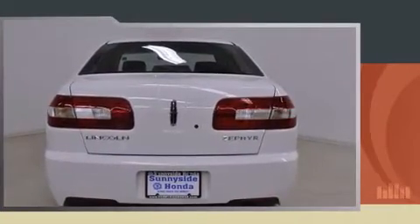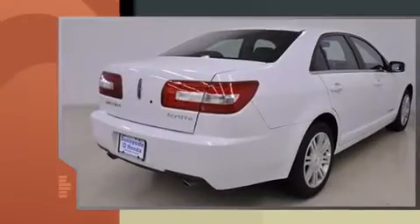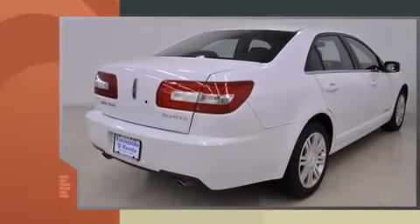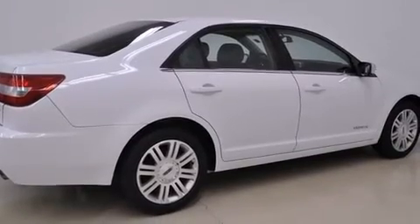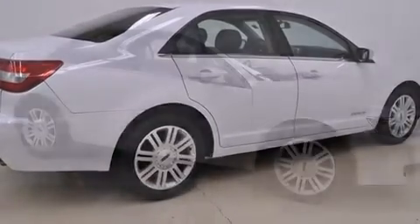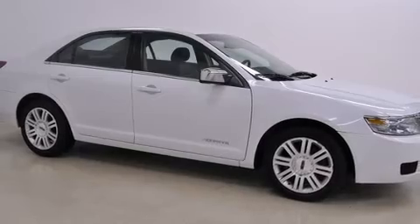All of the premium features expected of a Lincoln are offered, including front and rear cup holders, speed-sensitive wipers, a built-in garage door transmitter, a power seat, an outside temperature display, front fog lights, and remote keyless entry.